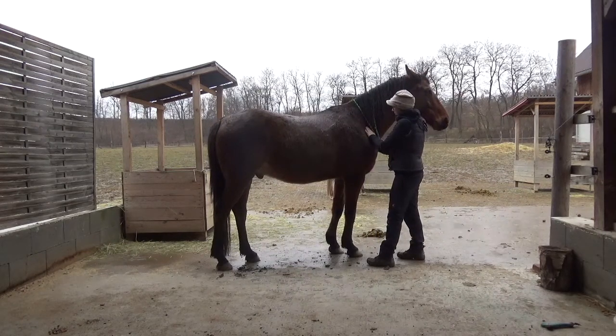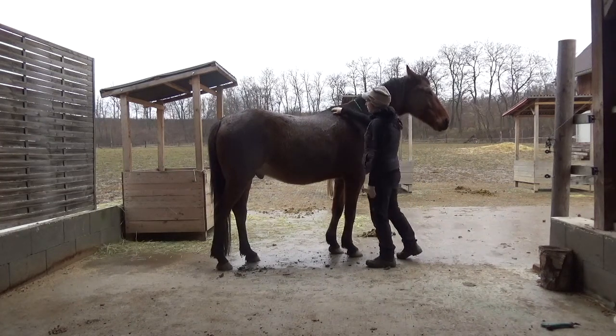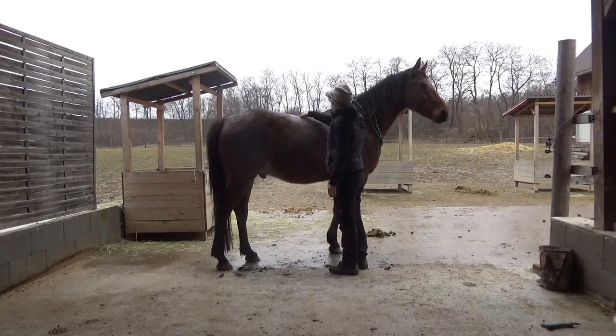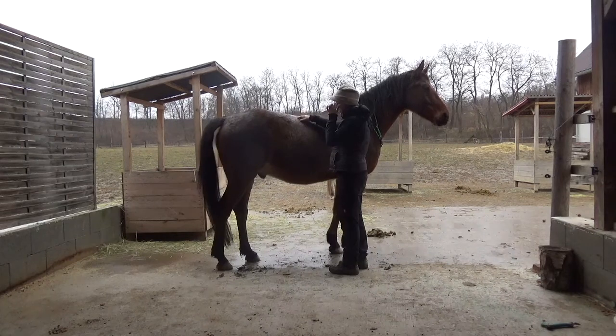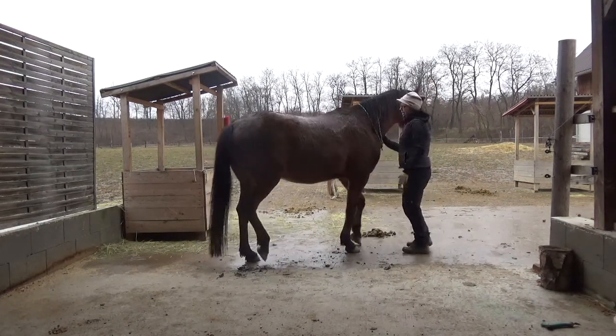So that is gallbladder 21. Then we will go towards the shu points, the association points with the horses. There are actually three in wood: gallbladder 18A, gallbladder 18B, and gallbladder 19.